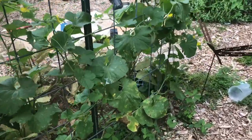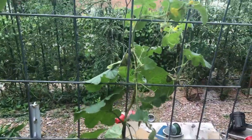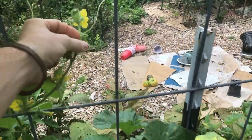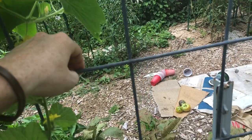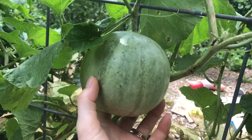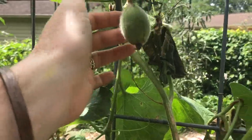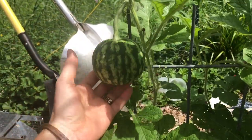Down at the end of the cucumber trellis I have a cantaloupe plant — it's actually a Charente melon, which is like a French kind of cantaloupe. It's not super great at climbing but I've just been weaving it in and out, trying to tell it where to go. The cucumbers are encroaching on its space, but I have a melon on the vine. If I get to harvest it, that'll be my first time growing cantaloupe. I also tried some watermelon on this side and I have a little baby watermelon, which is exciting.